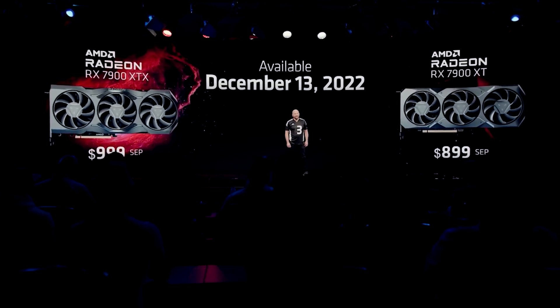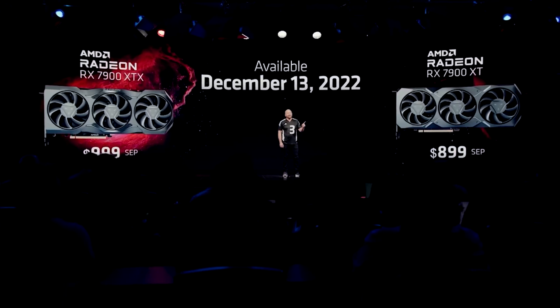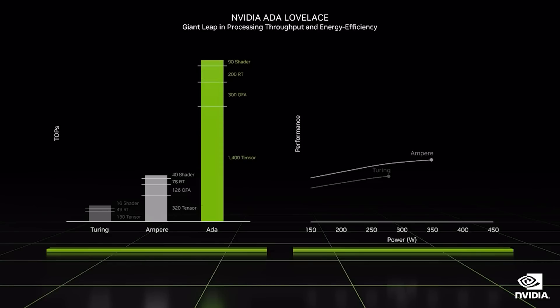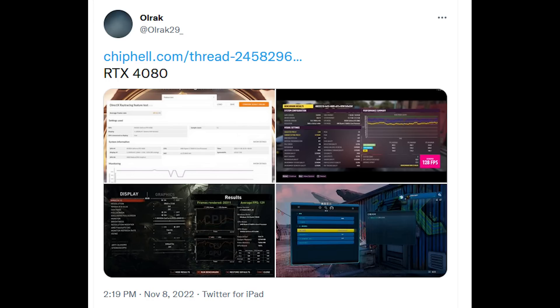Speaking of the RTX 4080, let's continue for a moment with the RTX 4080 16GB because there have been a plethora of benchmarks which have actually leaked. Ulrich29 and a couple of other folks actually managed to find some results that were published amongst other places on Chip Hell. I will leave a link to all of this in the video description.